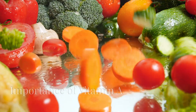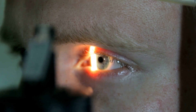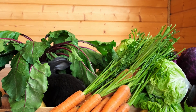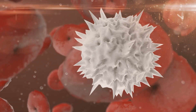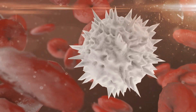Vitamin A plays a vital role in maintaining healthy vision, particularly in low-light conditions — that's why it's sometimes called the vision vitamin. It also helps strengthen your immune system, keeping your body better equipped to fight infections. Vitamin A supports the production of white blood cells, which are crucial for defense against illnesses. And vitamin A is key for healthy skin — it promotes cell turnover, which helps your skin stay smooth and radiant.